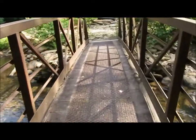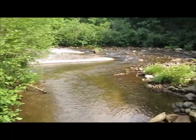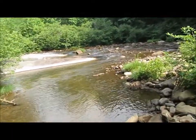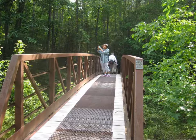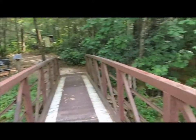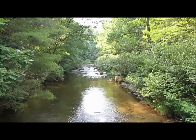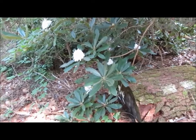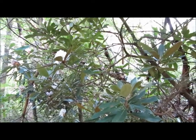We made it down to the Whitewater River now, crossing a couple of bridges here. This is the river that made the falls above and the falls below. We're standing on the last footbridge here over the Whitewater River. The Rose Bay rhododendrons are blooming all over the place along the trail.